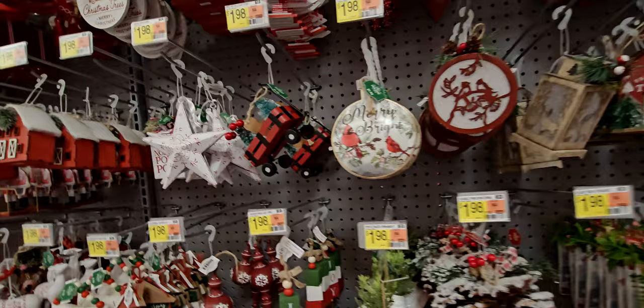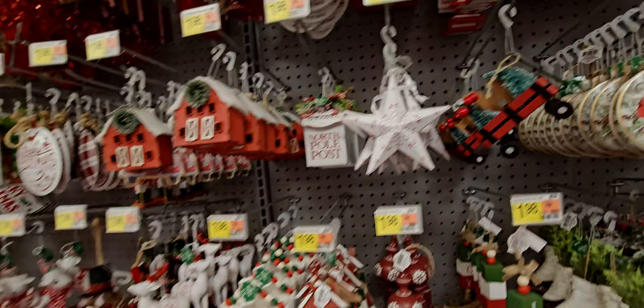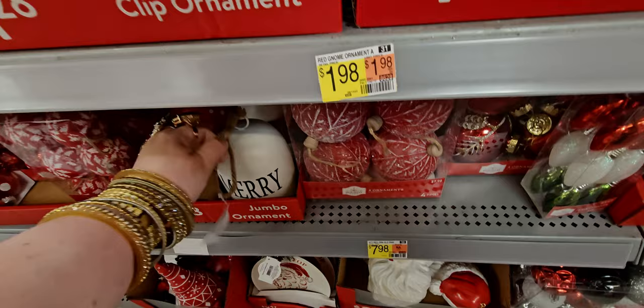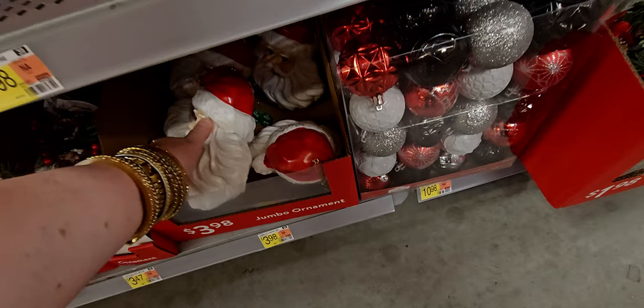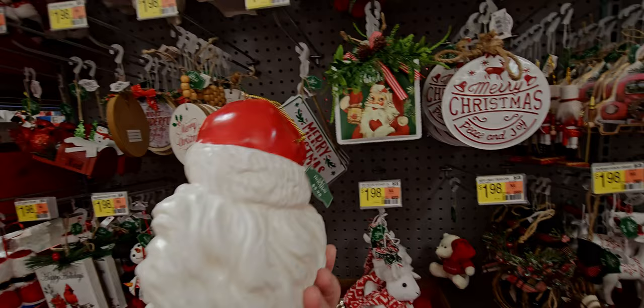What else do we have here? A reindeer barn, Gingerbread Lane, Santa's Workshop — all sorts of Christmas ornaments on this wall. There's a jumbo ornament that says 'Merry' — it's a bell. And this jumbo ornament is Santa! For scale — look at that, this Santa is huge! And he's totally vintage too. $3.98.